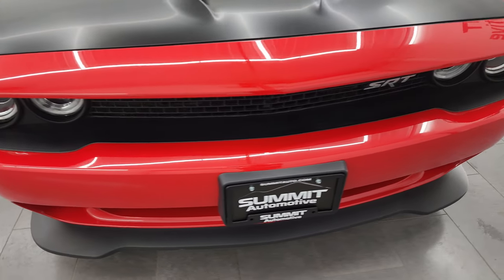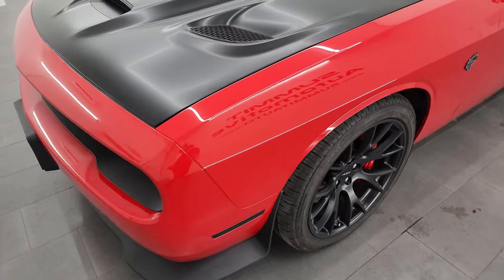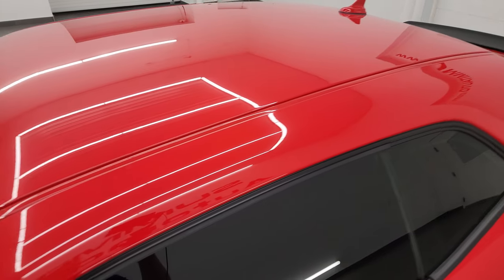I'm going to go all the way around in this video — inside, start it up, take a look under the hood, show you all the options. We're going to do a startup here from behind the car and just give you the most accurate representation that I can of the vehicle.